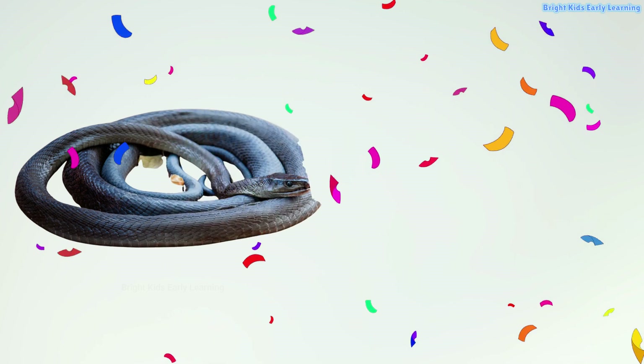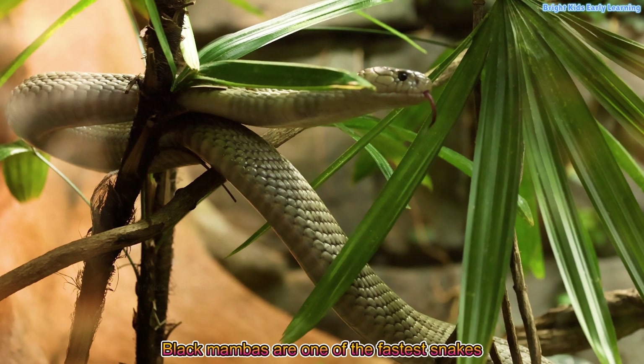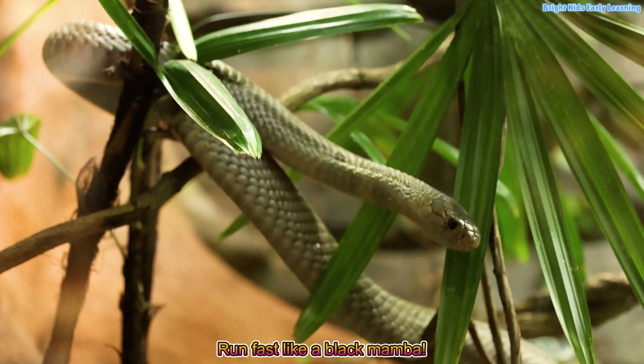Black mamba! Black mambas are one of the fastest snakes in the world. Run fast like a black mamba.